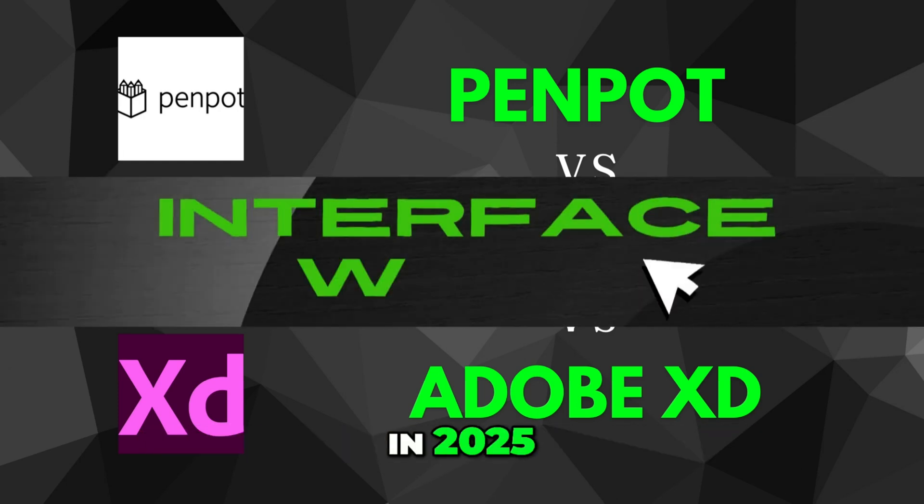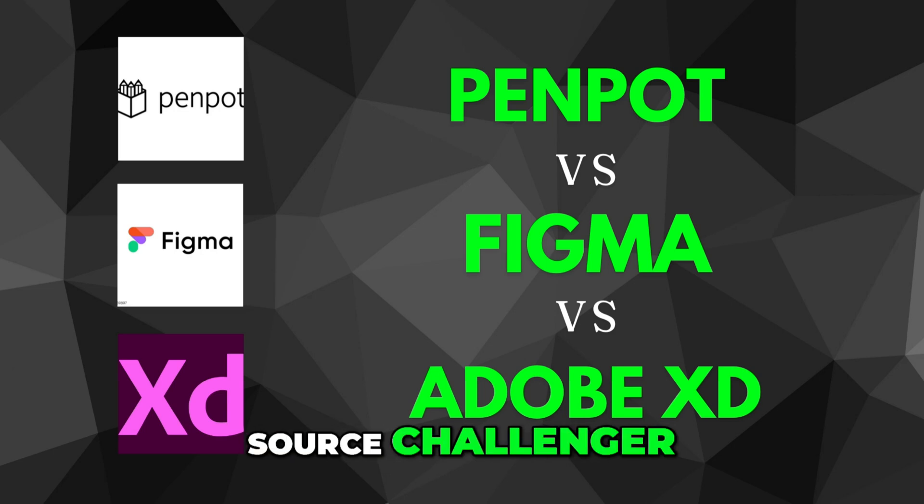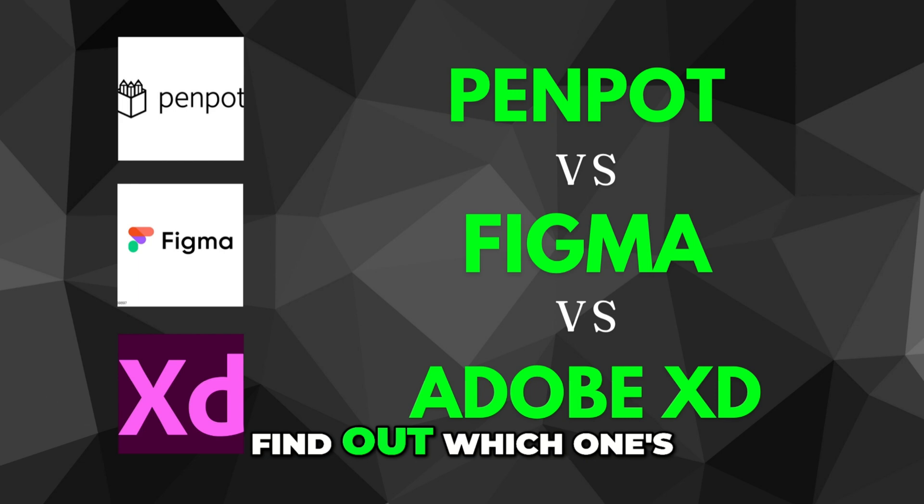If you're designing interfaces in 2025, you've heard of Figma and Adobe XD, but Penpot is rising fast as an open-source challenger. Let's compare them to find out which one's actually the ultimate design platform for you.